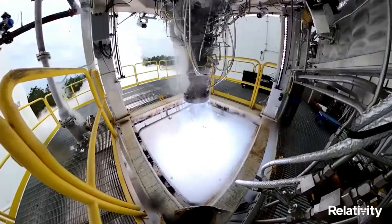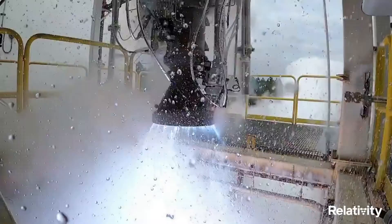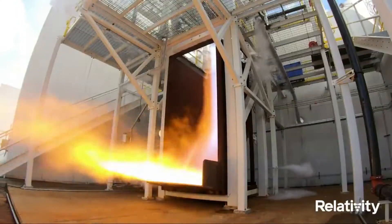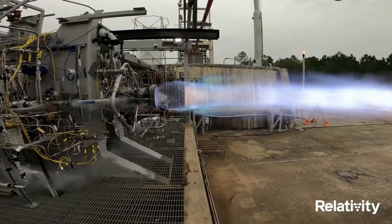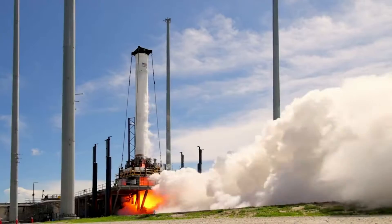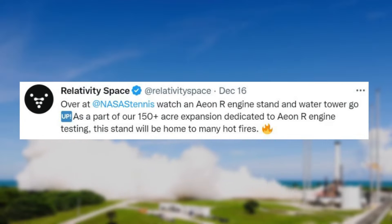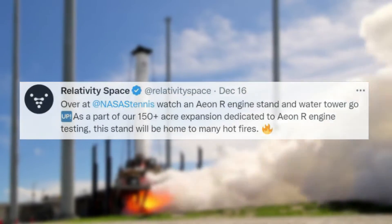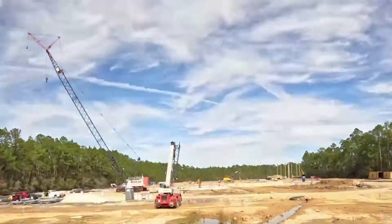With initial launches of the rocket scheduled for 2024, this fast progress is helping keep the company's ambitious timeframe within reach. Relativity provided even more important updates in the last couple of days. On December 16th, they tweeted mentioning an Aeon R engine stand and water tower going up at NASA Stennis, as part of their 150-plus acre expansion dedicated to Aeon R engine testing. This stand will be home to many hotfires, and the tweet included a short video timelapse of the build process.